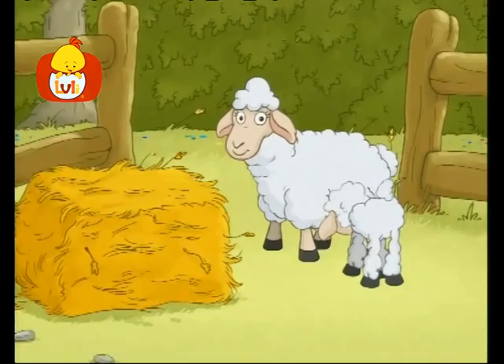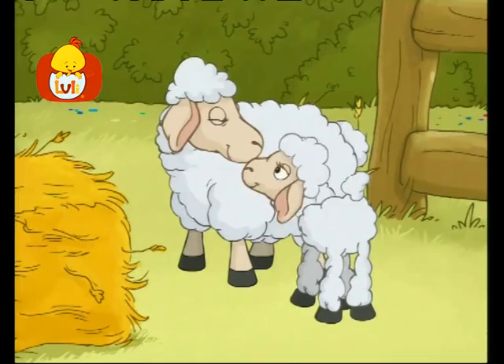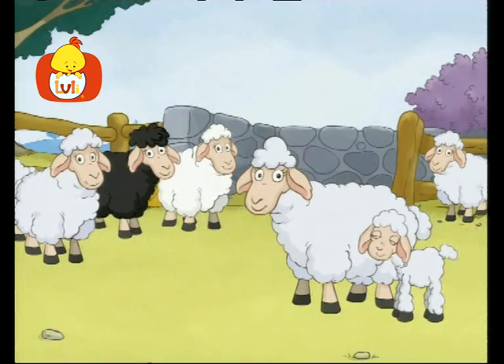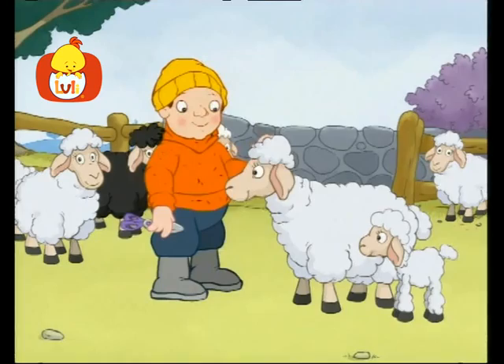The lamb is nursing milk from the mother sheep's udders. It's time to shear the sheep's wool. The sheep has wool that can be cut off to make warm clothes. Here is the shearer. He will shear the sheep's wool.